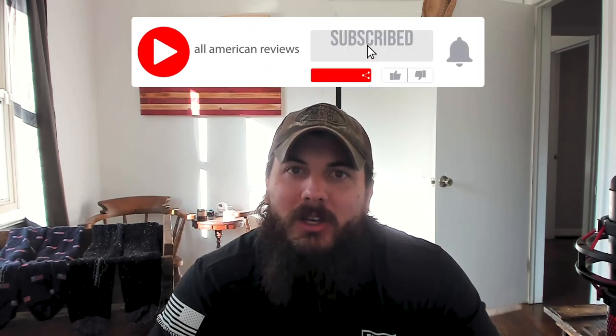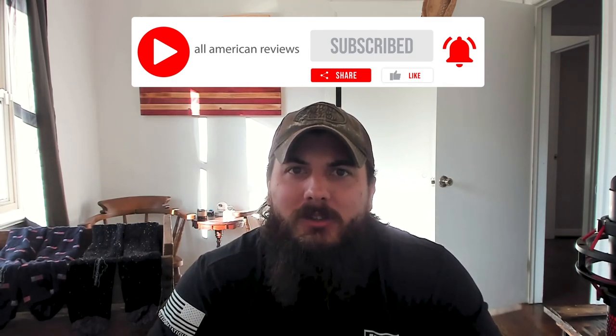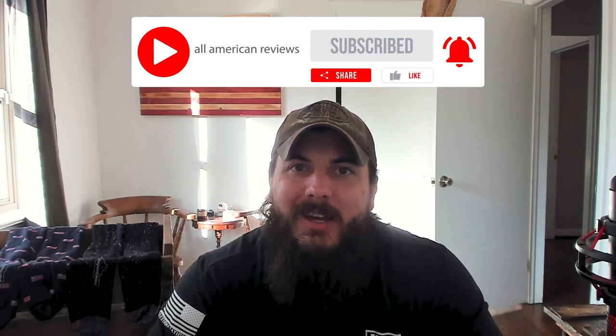That's it for this video on Boardroom Socks. If you have any questions, drop a comment below or shoot us a message at All American Reviews and we'll find out for you and write something up. If you like this video, remember to like and subscribe, and thanks for supporting your country and shopping American-made. See y'all next time.